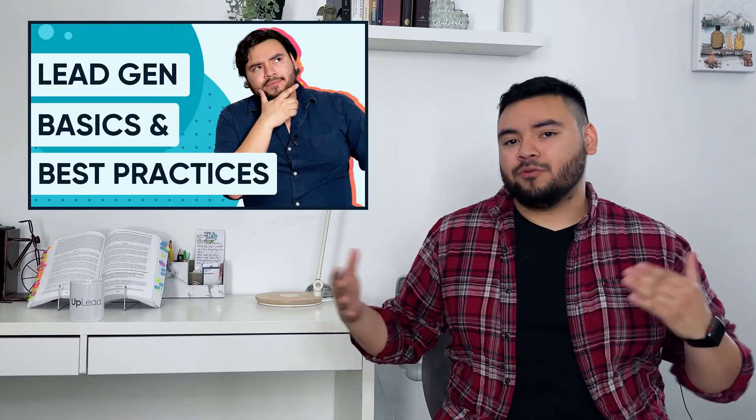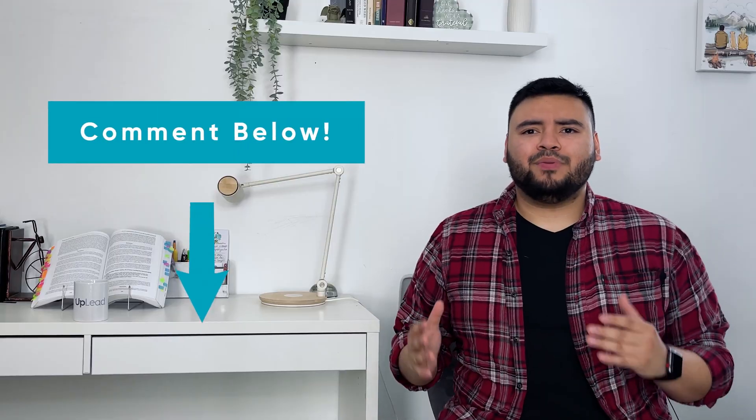If you're new to lead generation, make sure to check out our lead generation for beginners video. Before diving into CRM tools, it's helpful to understand the basics of lead gen. Feel free to also comment below if you have any questions about CRMs or lead gen.